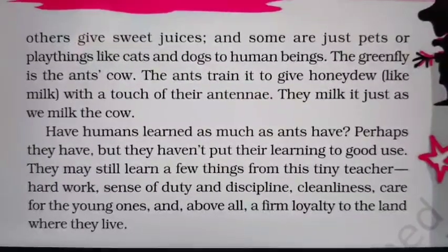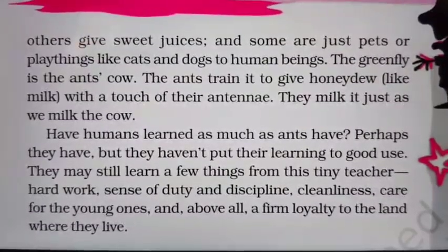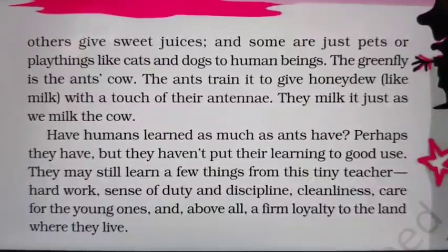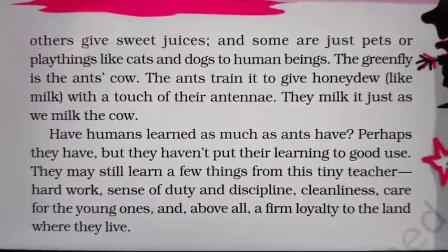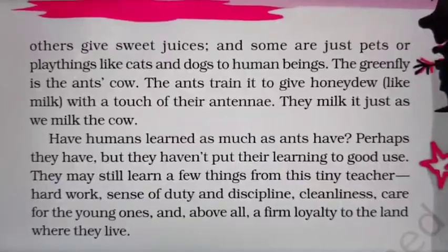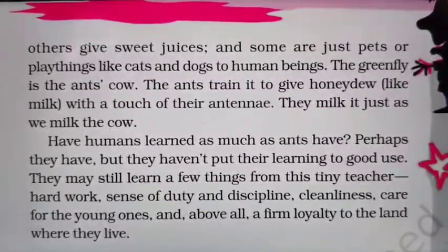The green fly is the ant's cow. The ants train it to give honeydew like milk with a touch of their antenna. They milk it just as we milk the cow. As we get milk from cows, similarly ants get milk from the green fly.